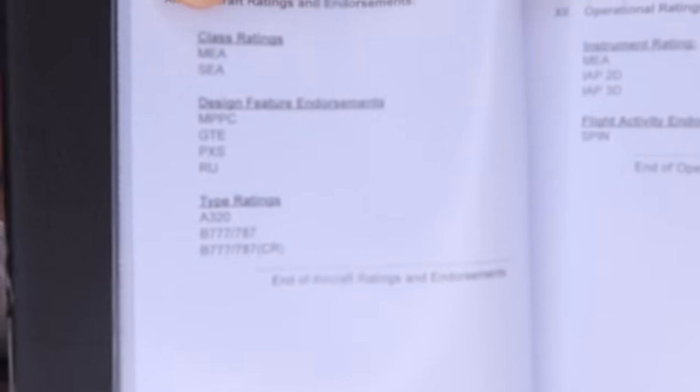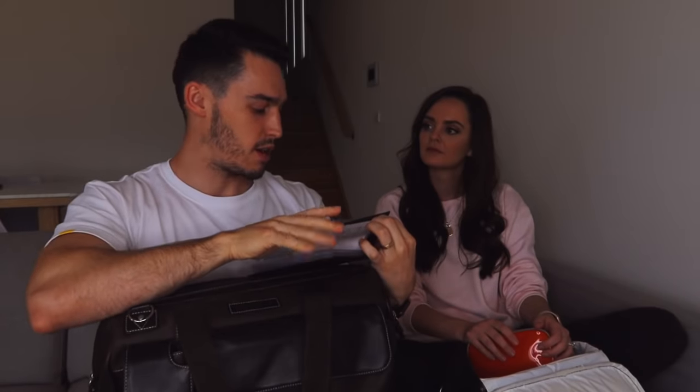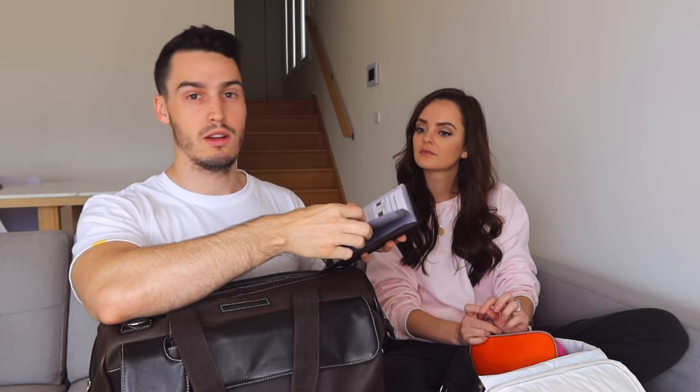By CASA regulations we have to carry our flight crew license. I have the A320 type rating, the 787 command type rating, and the 777 type rating — the 777 and 787 are a common endorsement. We can only be current on one endorsement at a time, so for me right now it's the A320. I also keep my pilot proficiency check record in here — every SIM we do every six months gets signed off. And our medical certificate, since we have to hold a Class 1 medical to fly.